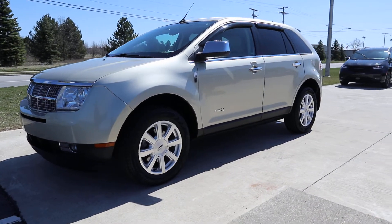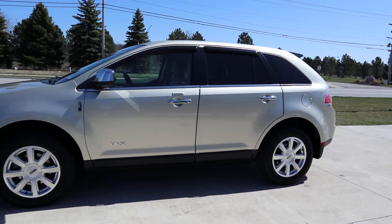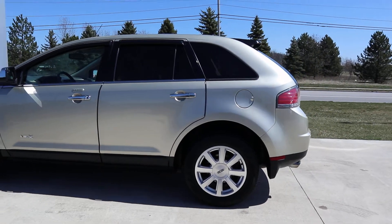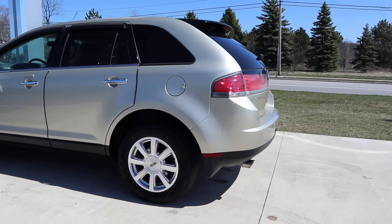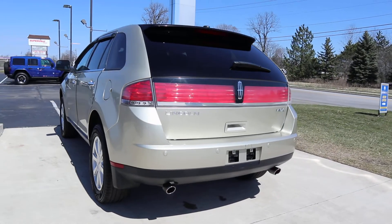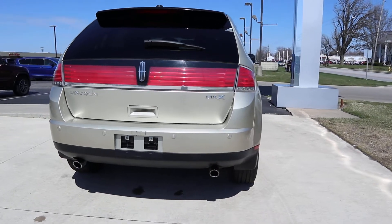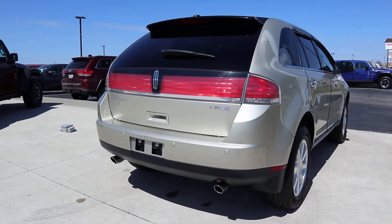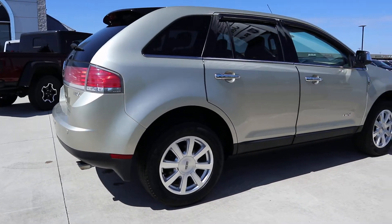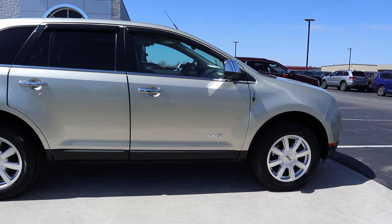Angel here at Terry Henricks Chrysler, going to take you on a quick walk around to this 2010 Lincoln MKX. Outside of this is an okay condition. There are a couple of slight imperfections, nothing too noticeable.